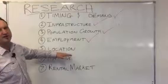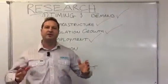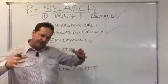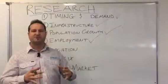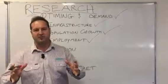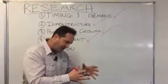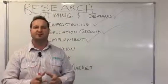Location, location, location. We hear about it on TV a lot, and it's really important to micro down to the absolute best location. It's not just about a city that's gaining capital growth, it's not just about an area of that city — it's about the micro-location that's likely to do the best.